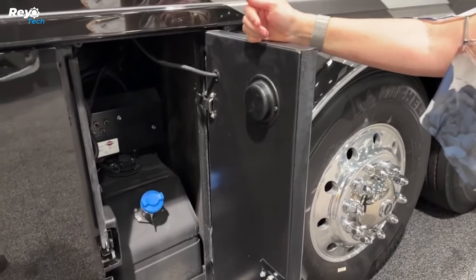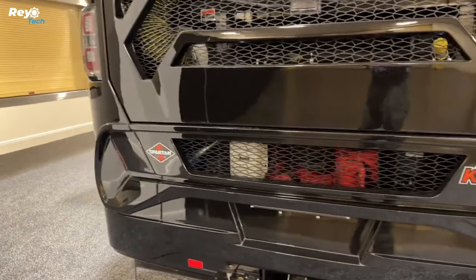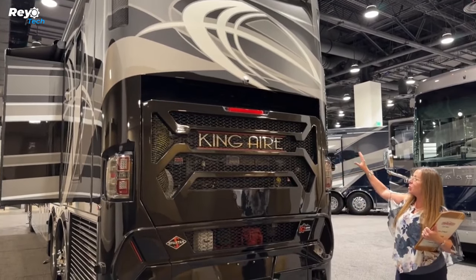A Cummins diesel generator provides power for camping off-grid. As a backup, the motorhome includes a lithium-ion battery pack that can be charged using optional solar panels. All of the RV's components, including the lighting, heat, and power, are managed remotely via an accompanying tablet.